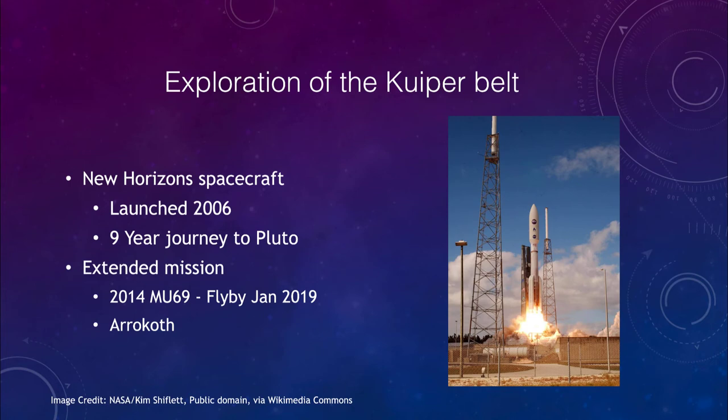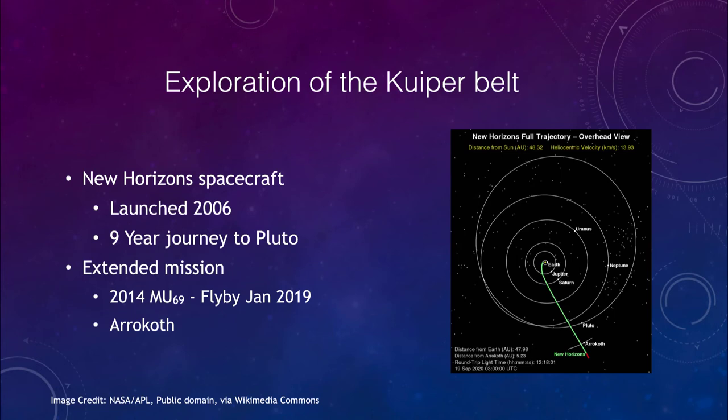Exploration of the Kuiper Belt was done by the New Horizons spacecraft, which was launched in 2006 and began a nine-year journey to Pluto, arriving in 2015. We can see the launch here — the rocket taking off launching New Horizons. Because of the great distance of Pluto, it took a very long time. We can see the trajectory showing it leaving Earth, passing by Jupiter, getting a gravitational boost and speeding up, then passing Pluto.